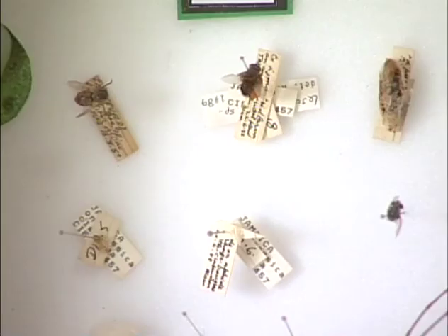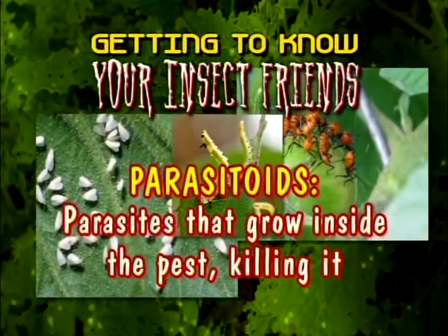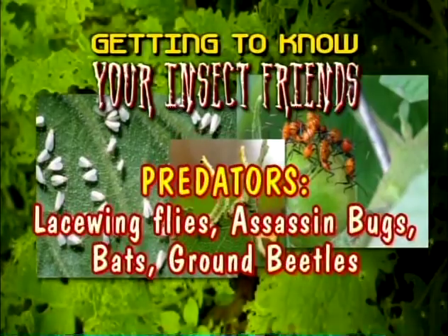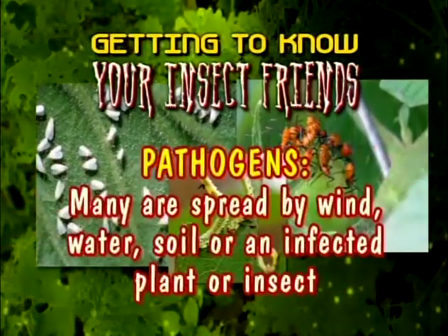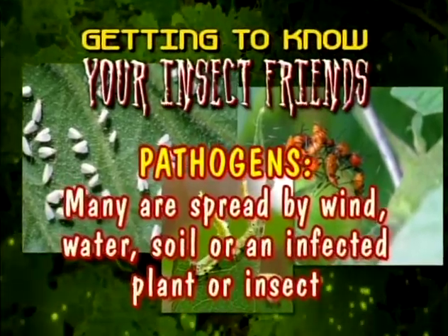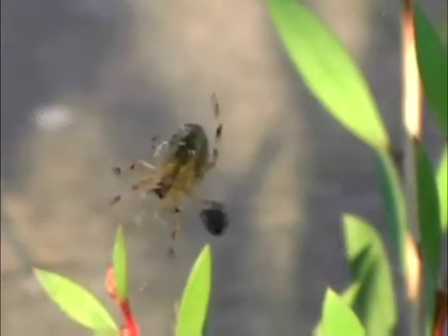Another key element of IPM is learning to know your insect friends. There are three types of insects that are beneficial to home gardeners: parasitoids, which search for pests and lay eggs on or inside them; predators, which catch and eat pests and their eggs; and pathogens, which are bacteria that cause pests to become sick.